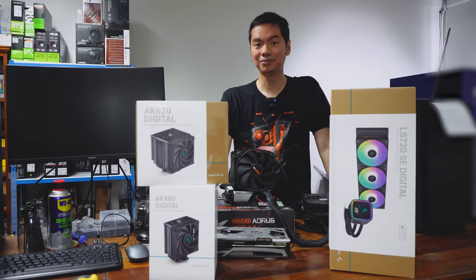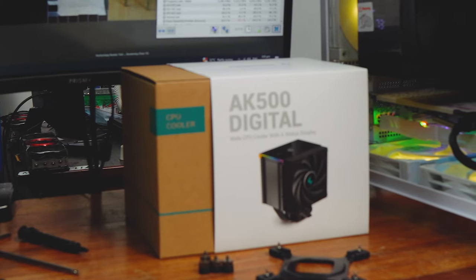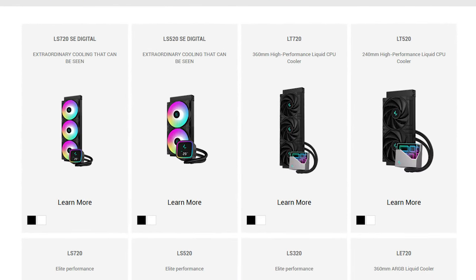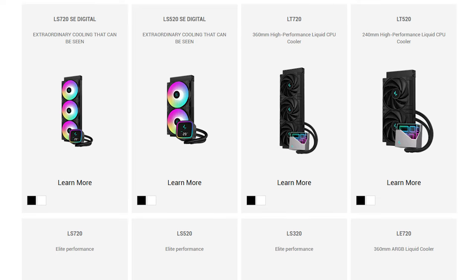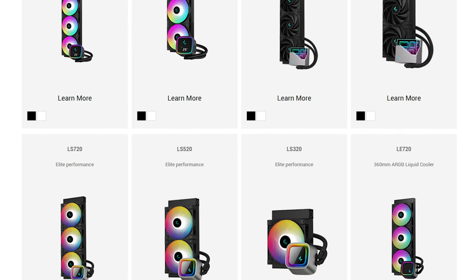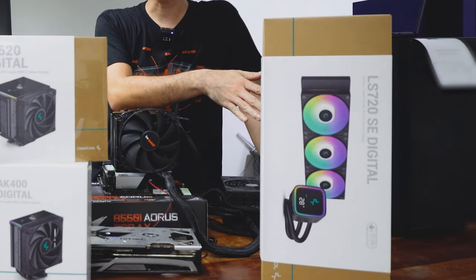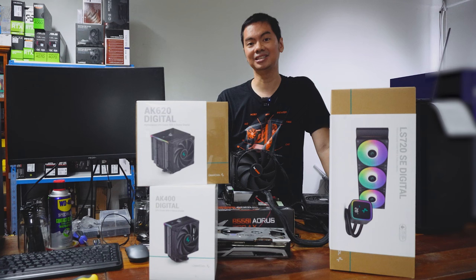This year, their lineup has been dominated by the AK line of CPU air coolers. They've since expanded that to include the digital versions, and they've expanded their AIOs as well with the LS, LE, and LT series. We've covered them throughout the year, so this is a sort of year-end roundup where we took a bunch of their AK line and one of their newest AIOs and pitted them against each other.